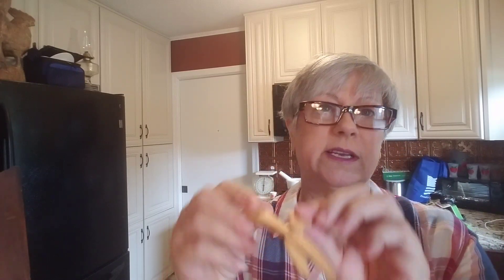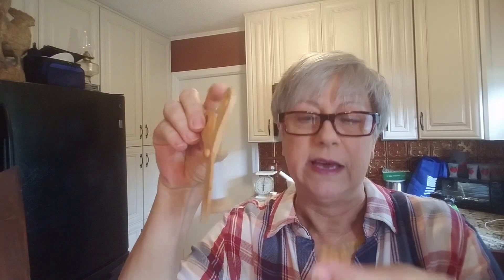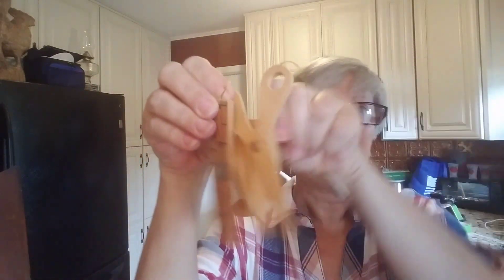I also got this bag of Christmas ornaments — a whole bag, and I'm going to list these in sets of four. They are all made in Taiwan. There's a scissor, a spool of thread, a little ruler, and a little iron. I thought this might be a cute little gift for anyone that knows a seamstress or somebody that just likes to craft. That would make a cute little Christmas gift, so those will go into lots of four.